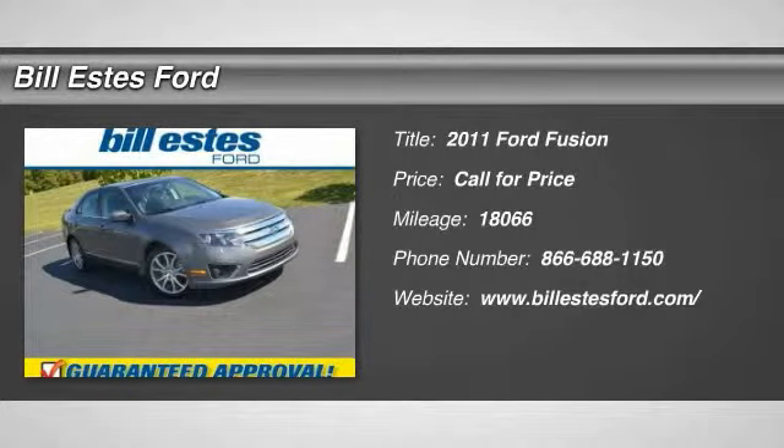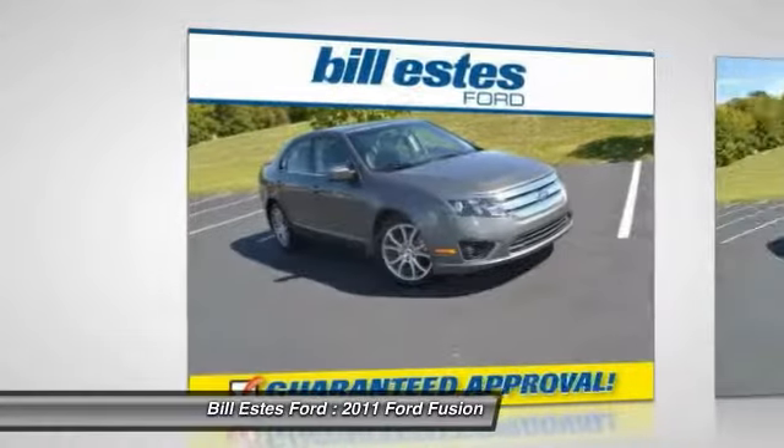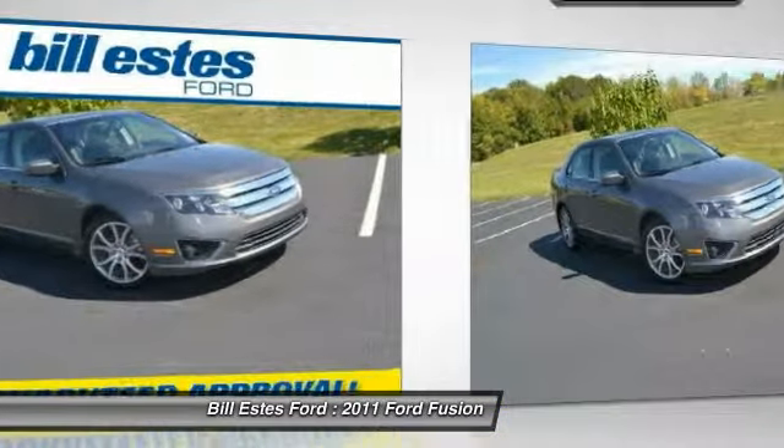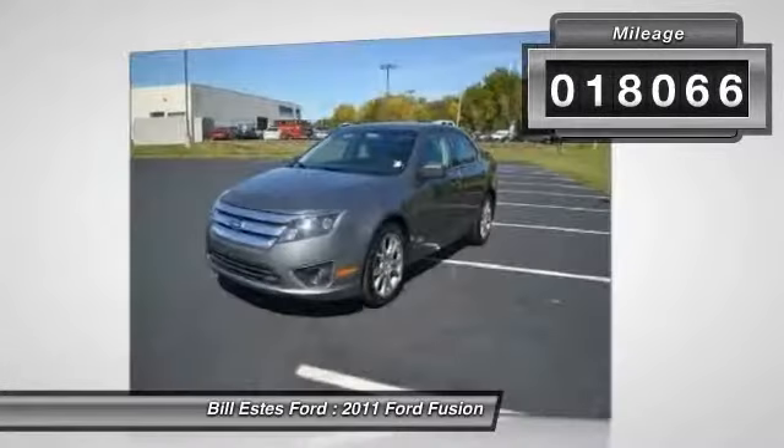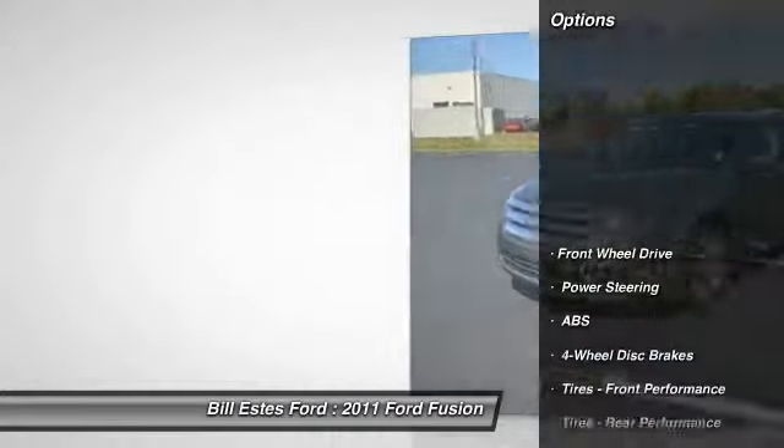The 2011 Ford Fusion. You can have both — impressive power and great economy in a Fusion. This vehicle has less than 20,000 miles. Here are some of this vehicle's great options.